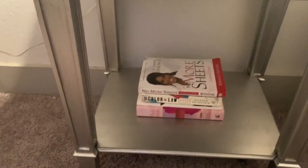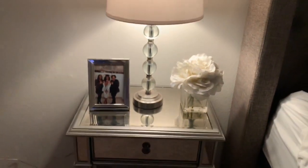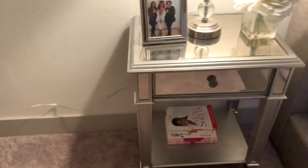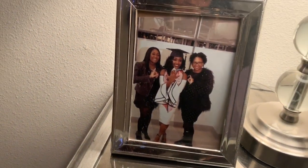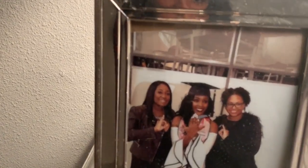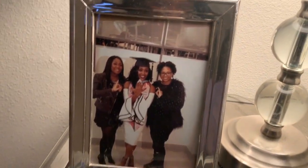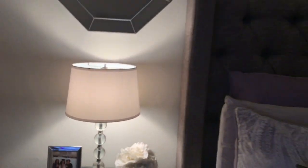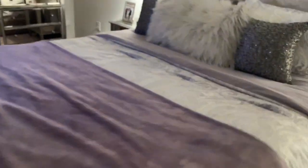This is my other nightstand. Here are some of the books I'm reading: one is the Bible, and the other is 'The Color of Law,' which talks about discrimination when it comes to Black people and housing — it's a really good book. This photo is me when I graduated, with Alkeisha and London. Alkeisha is my line sister and London has been my best friend since 10th grade.